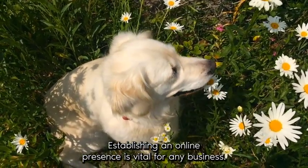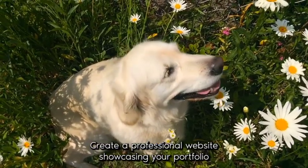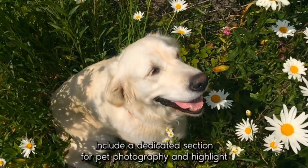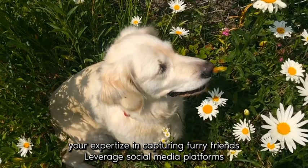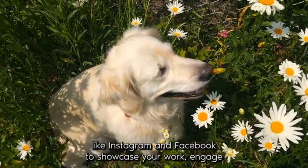Create a professional website showcasing your portfolio, services, and contact information. Include a dedicated section for pet photography and highlight your expertise in capturing furry friends. Leverage social media platforms like Instagram and Facebook to showcase your work.